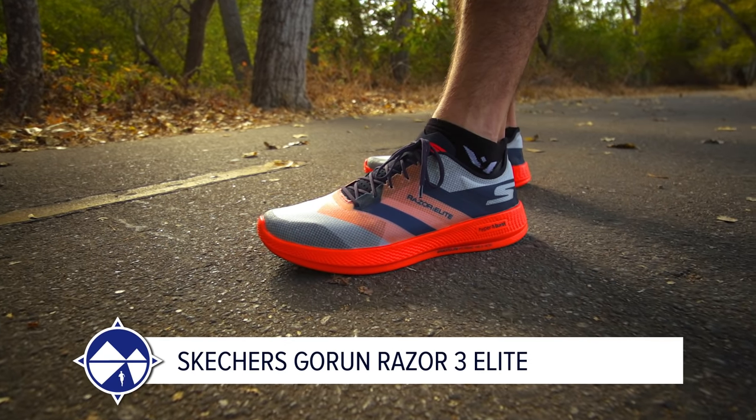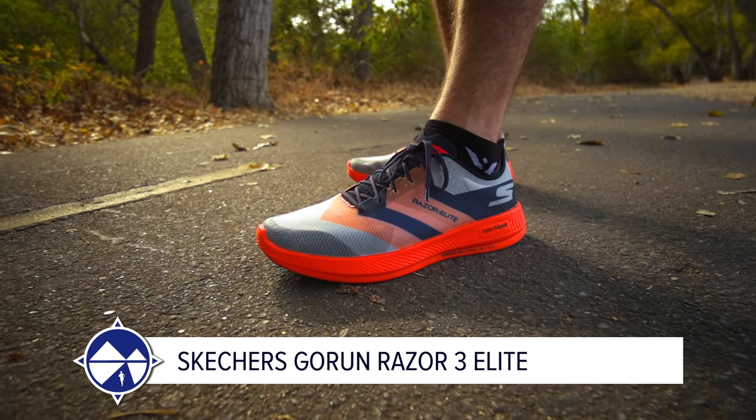At $90 the ASICS Hyperspeed is hard to argue against, but Jamie's value pick is the Skechers Razor Elite at $160. It has a plate, but what makes it special is the lightweight package. Jamie has used it for workouts, tempos, 10Ks, and up to a half marathon — and he even won his last race in it. The Razor Elite is a hot take but he's sticking with it.